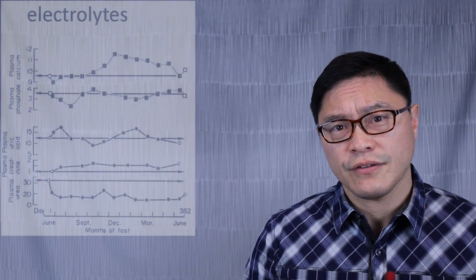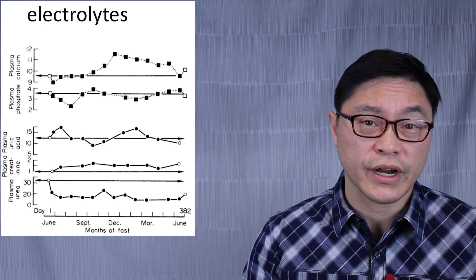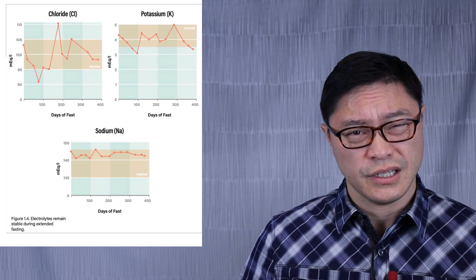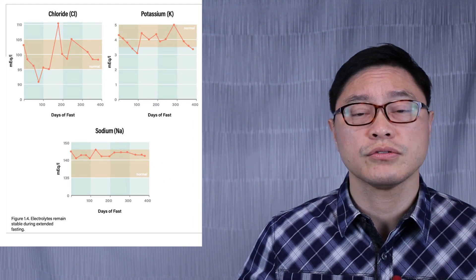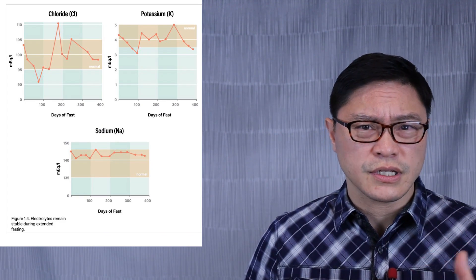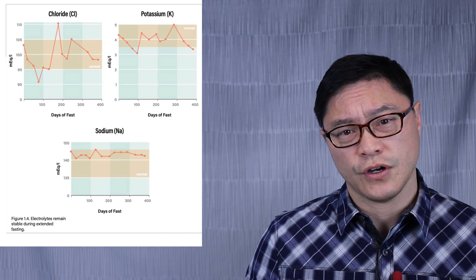What about your electrolytes? Some people worry that if they don't eat for a period of time, their sodium, potassium, or chloride will go too low. But that's not actually what happens. This graph shows what happened during the world record-breaking fast, which was 382 days. While the numbers bounce around a little, they tend to stay very stable — not just sodium, potassium, and chloride, but also calcium, phosphorus, and measures of kidney function like urea and creatinine. The body is able to fuel itself on body fat without detrimental effects to electrolytes.